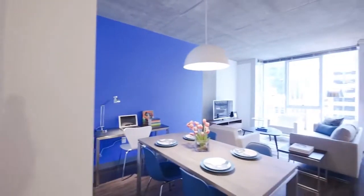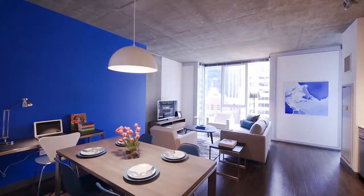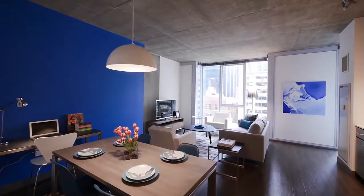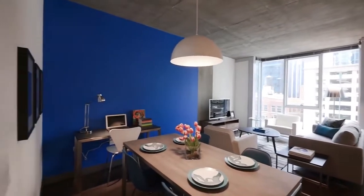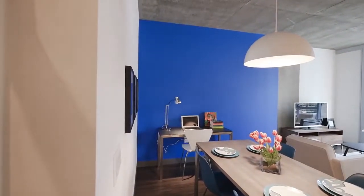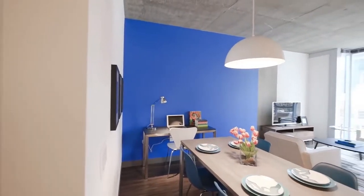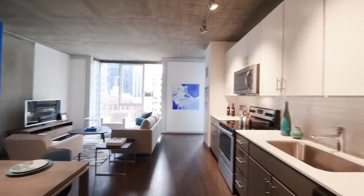Continuing into the unit, you're going to see one of the hallmarks of Linnea — the floor-to-ceiling windows, the corner bump-outs that expose views in different directions, and the really generously-sized rooms. There's plenty of flexibility in how you lay out your space.